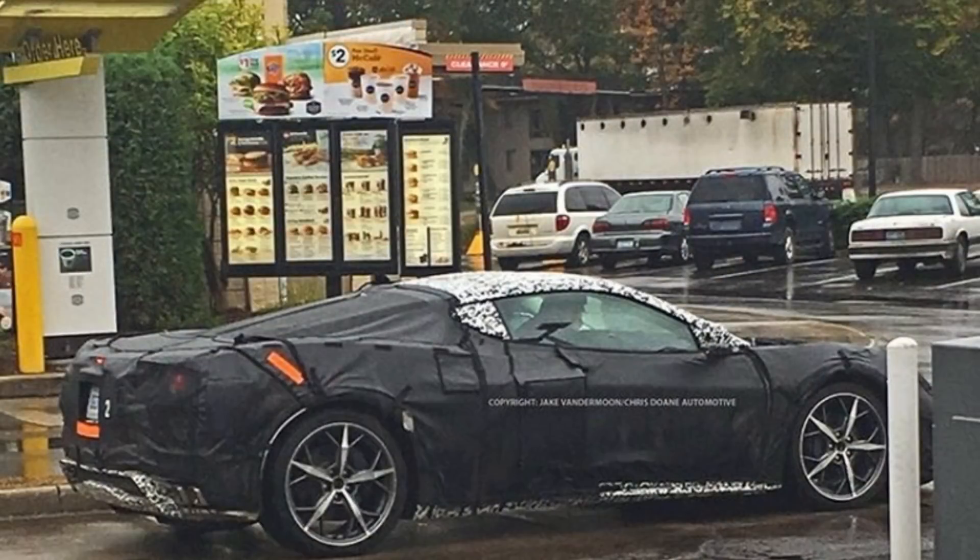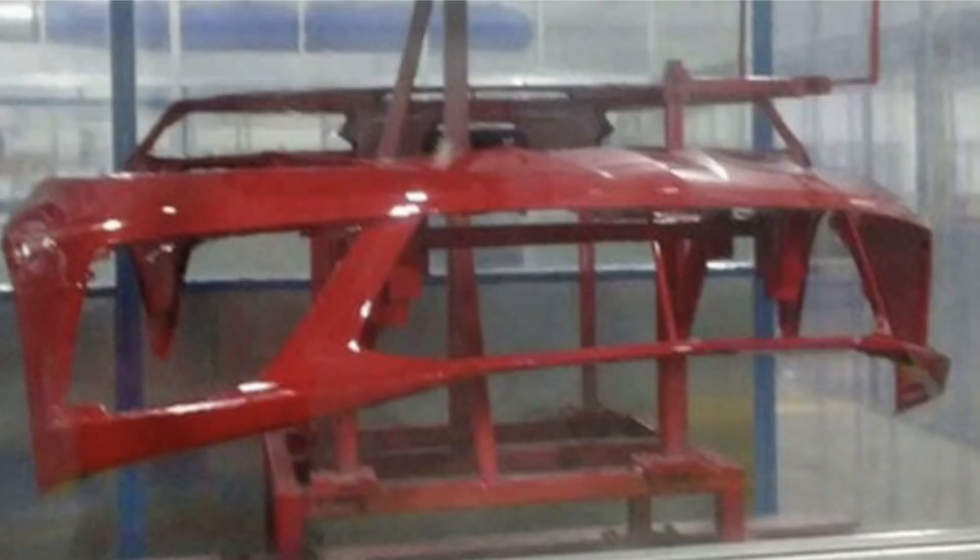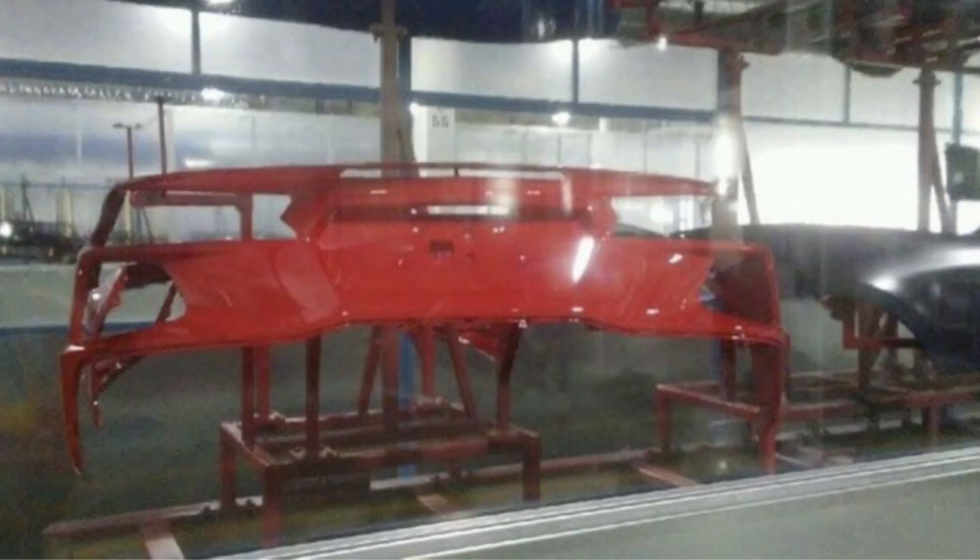We've all seen the spy pictures of the mid-engine car. Here we see it at the McDonald's drive-through. In this picture you can see the rear bumper a little bit — it's got square exhaust outlets. And then there were even some leaked images apparently from the new paint facility in Bowling Green, showing the front and rear bumpers of the mid-engine car.